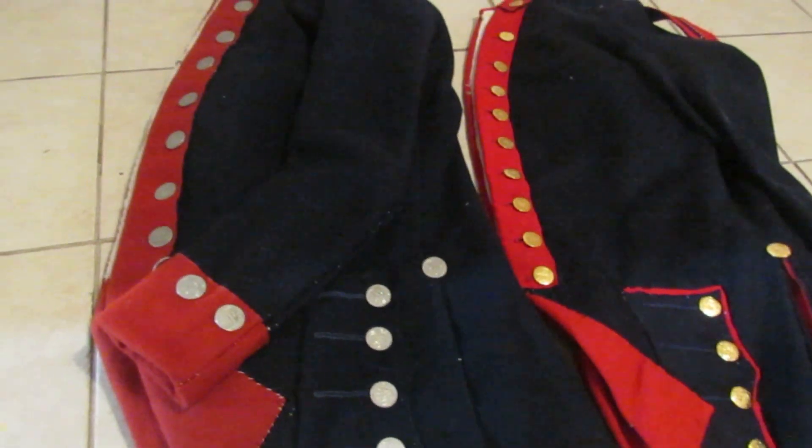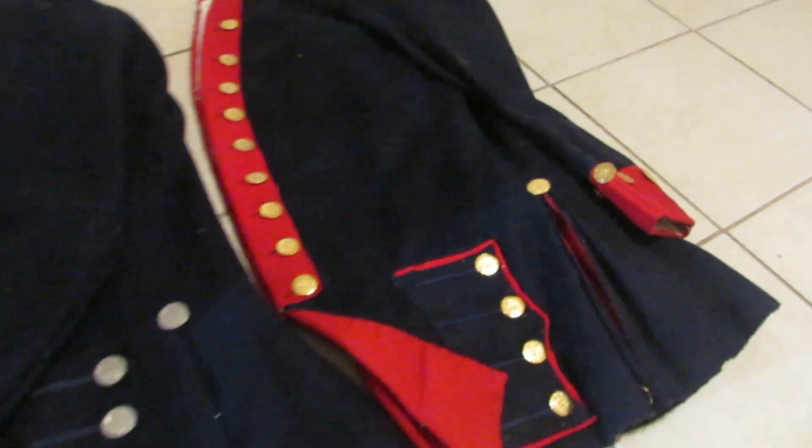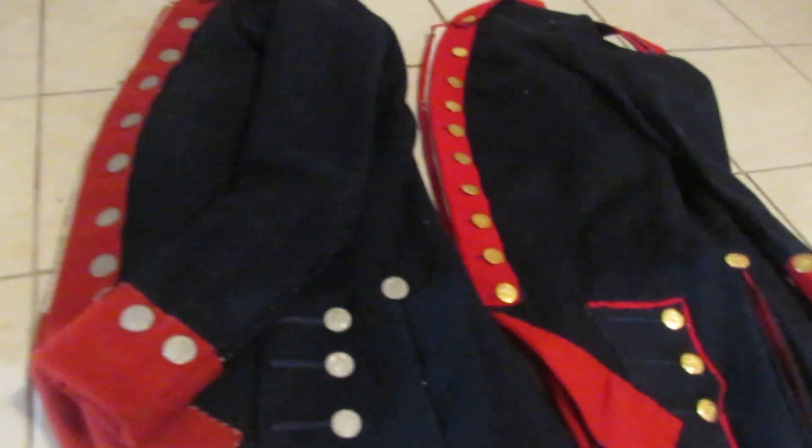I also want to compare the enlisted man's coat with the officer's coat over here, so we can talk about the differences between those.